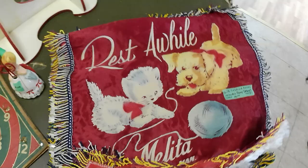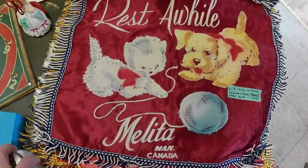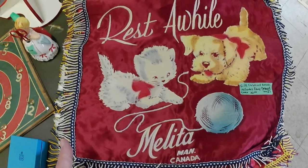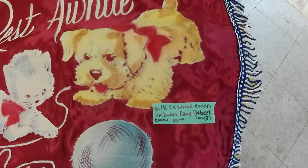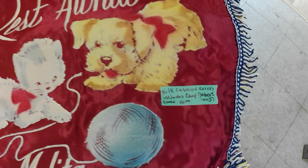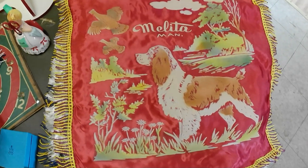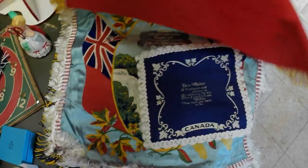For $10 I got this bundle of pillow cases. They were all tied together, so I don't know exactly what's coming up next. But it does say it includes Camp Debert, so I assume there's a military one in there. We got one from Melitta, another one from Melitta — that's a town in southern Manitoba.